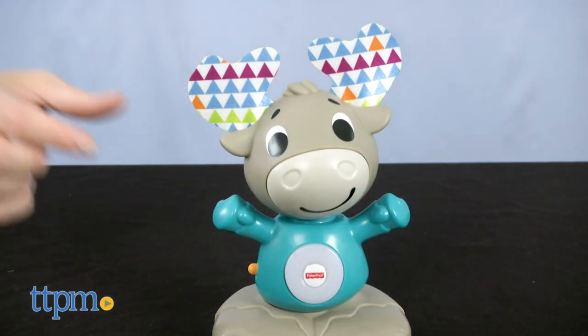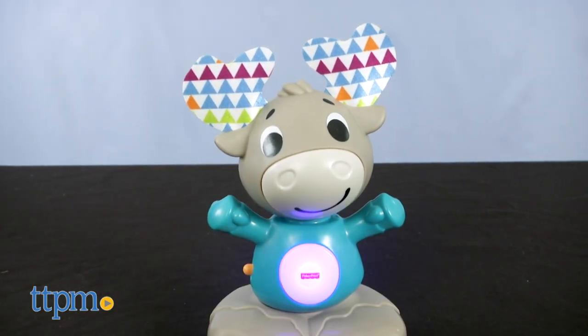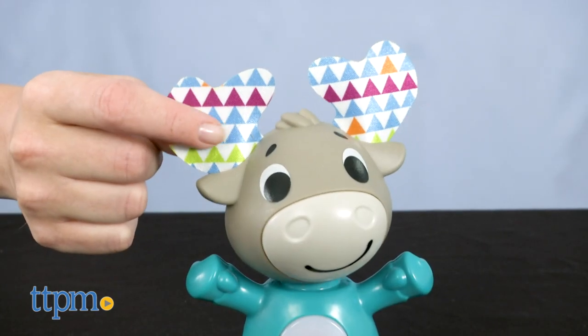The Musical Moose introduces babies to counting and cause and effect with more than 25 sounds, songs, tunes and phrases. Just press the moose's belly to activate counting songs and other musical lights. The moose has colorful fabric antlers and a bobbly head.